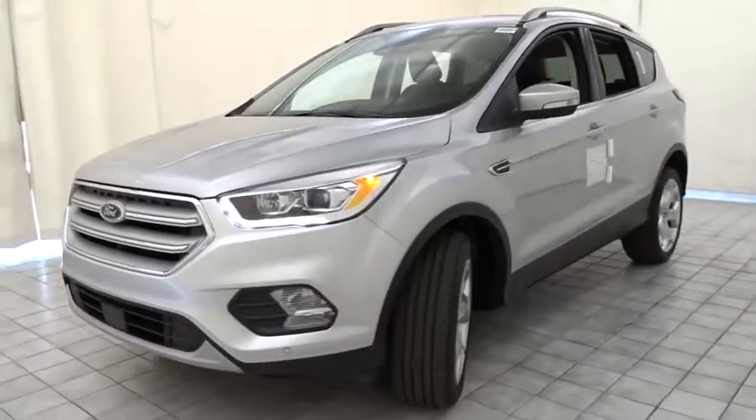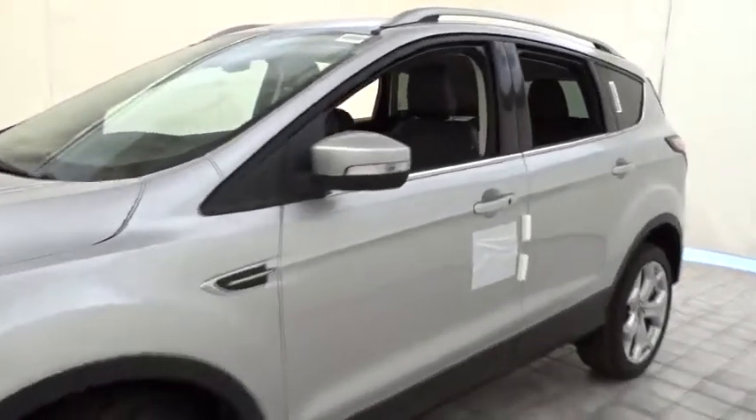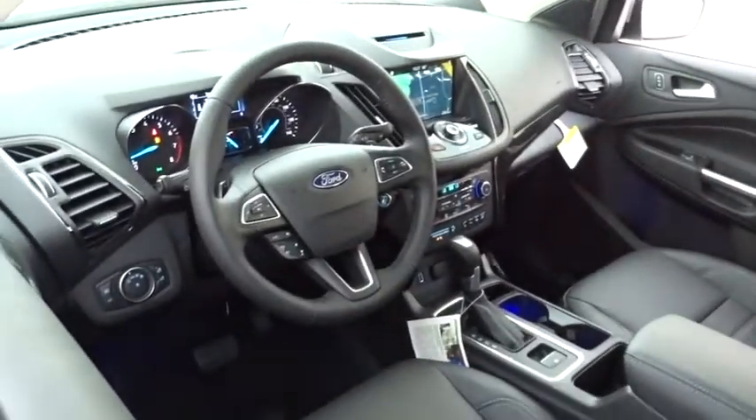Power passenger seat, traction control, keyless entry, power liftgate, remote engine start, navigation system, stability control, backup camera, anti-lock braking system.